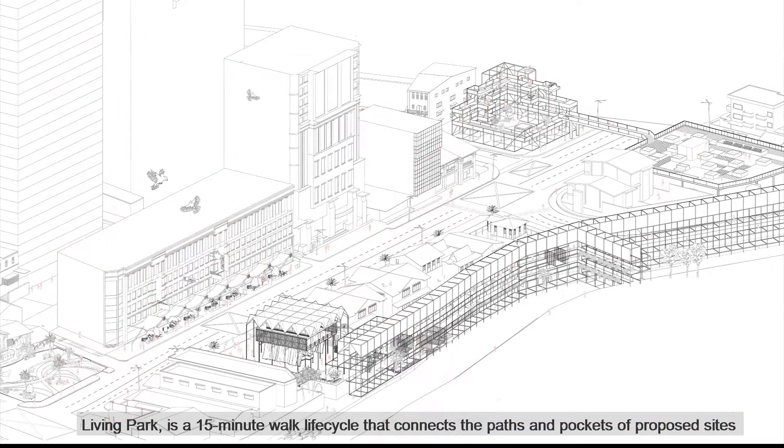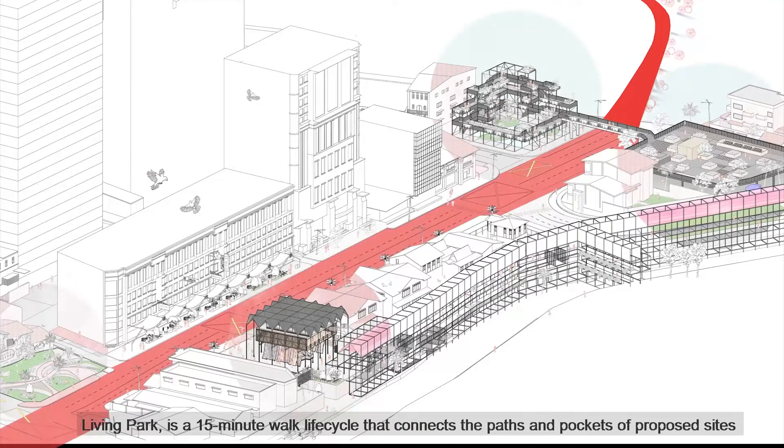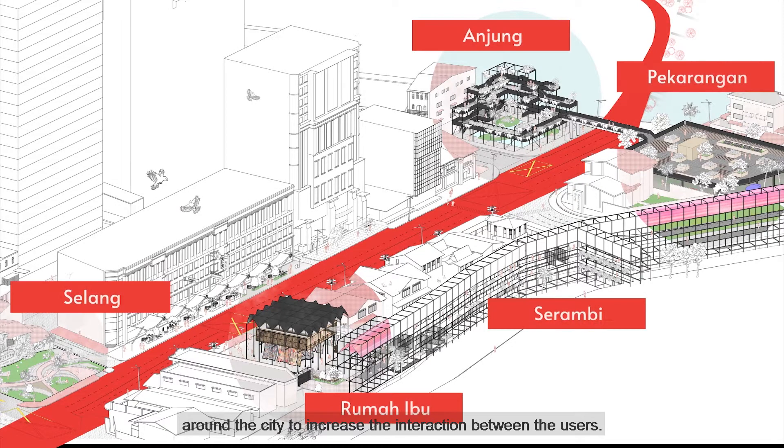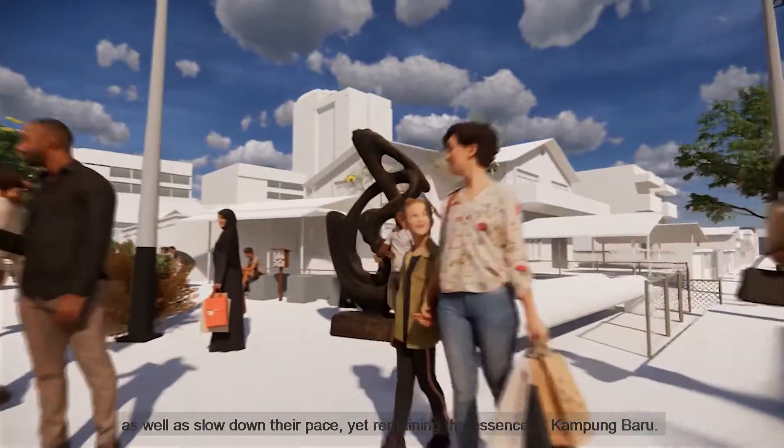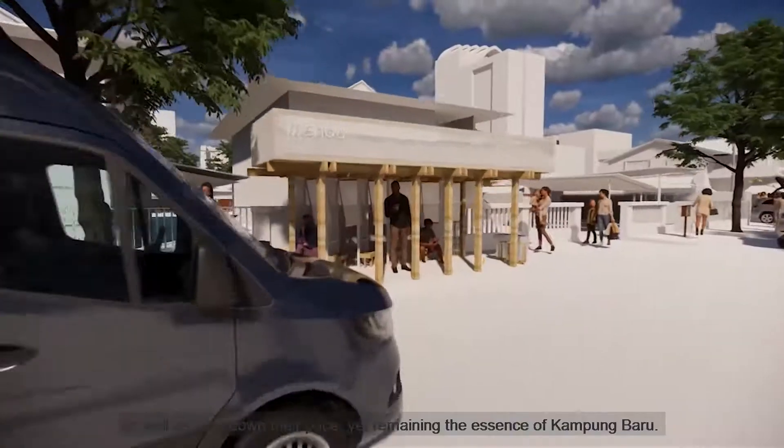Living Park is a 50-metre lifecycle that connects the paths and pockets of proper sites around the city to increase the interaction between the users. Along the journey, users are able to appreciate and enjoy the site as well as slow down their pace, yet remaining the essence of Kampong Baru.